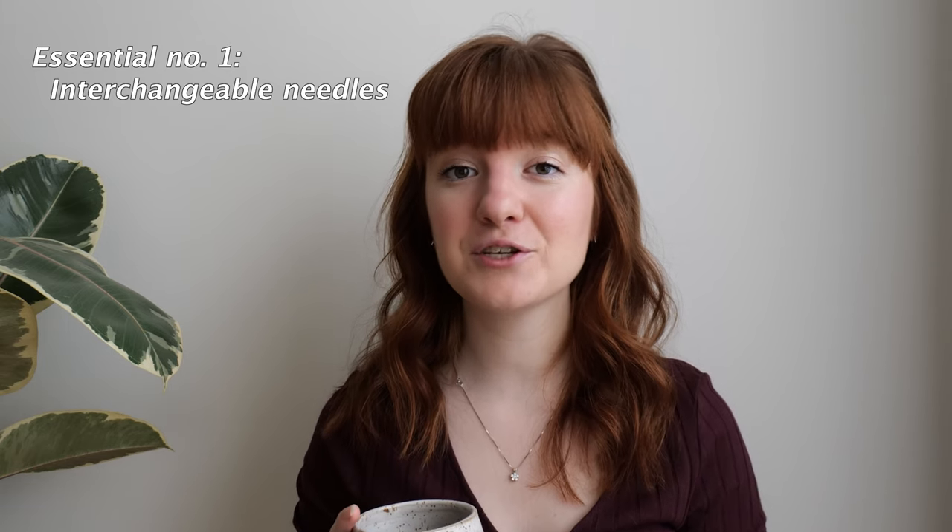The first knitting essential is the most obvious one: knitting needles. I would highly encourage you — if you think knitting is something you'll be doing for a long time, maybe you've got one or two projects under your belt — to really consider interchangeable needles. They equip you with almost everything you need. The sizes in an interchangeable kit are the most commonly used needle sizes, so you can be sure you have everything you need and won't have to make last-minute trips to the craft store.